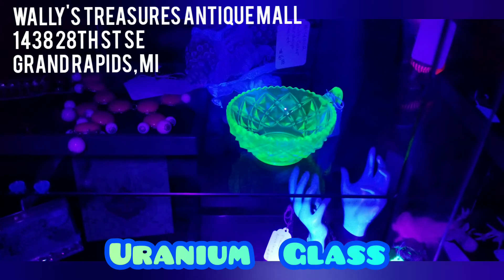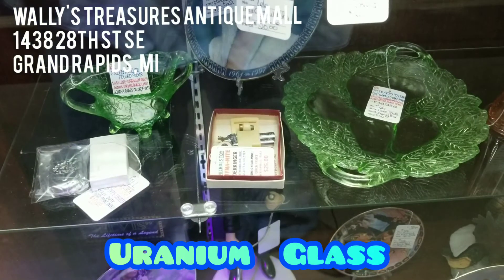Custard glass gets its name from its opaque, yellow look. Jadeite glass has an opaque, pale-green appearance.